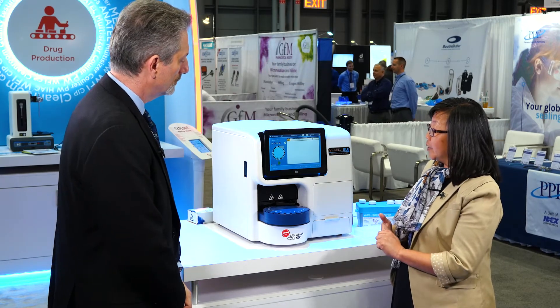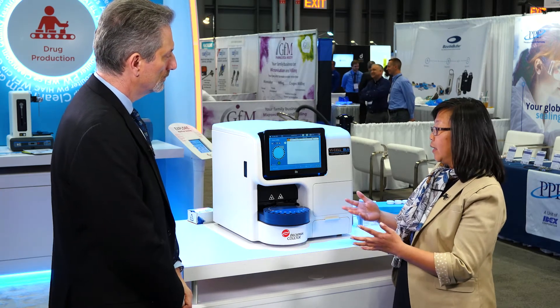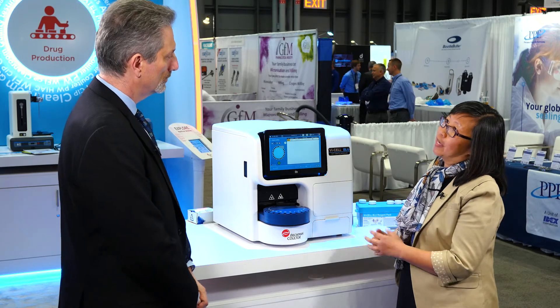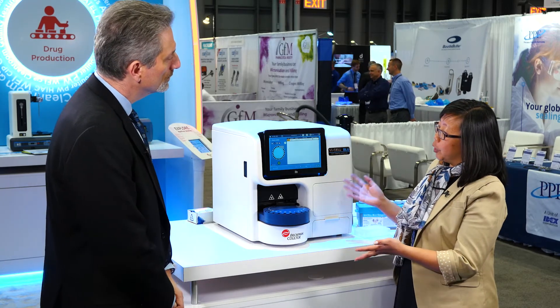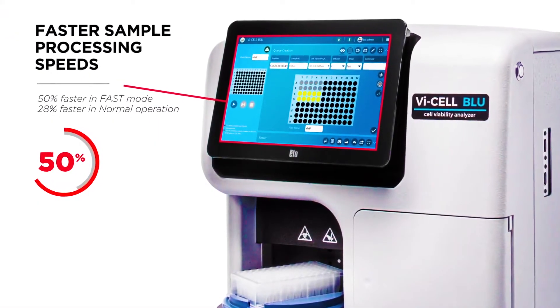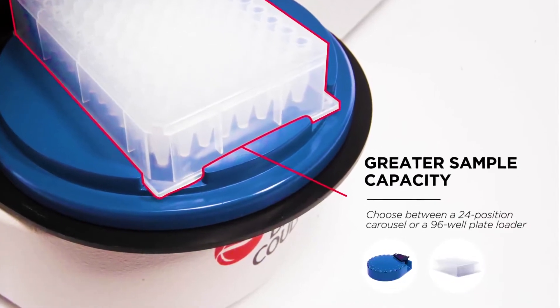One of the things our customers told us based on using our legacy product was that they needed more sample capacity because they're running a lot more samples every day. So with our new product, we've made the analysis go a lot faster and we've also provided a higher sample capacity so that they could load more samples at a time. It's meant to help increase their productivity.